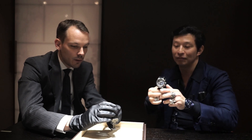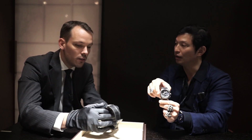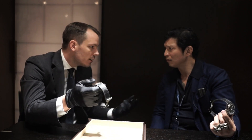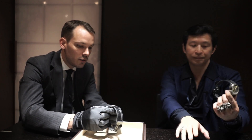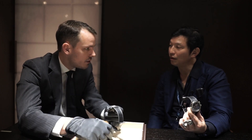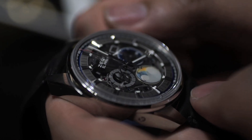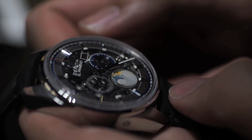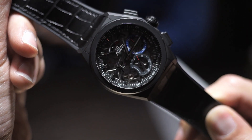This is the Defy El Primero 21 — the entry of the El Primero into the 21st century. We haven't done anything really in terms of innovation on the El Primero since 1969, when we mastered the 10th of a second, which was a revelation. Now we're taking another revolution: we are displaying the 1/100th of a second directly on the watch.